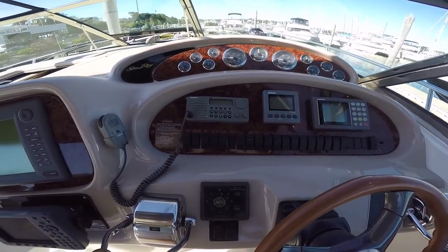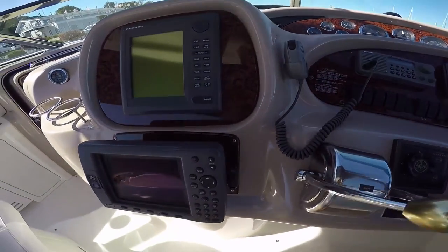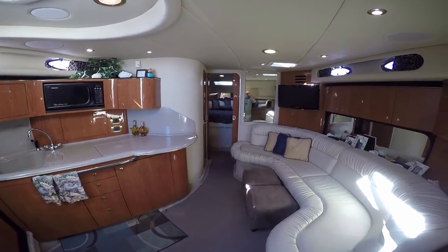Stainless steel windshield frame, Radalex Petronix package — Garmin, Furuno, Raymarine — it's all there. Going down below into the living quarters.